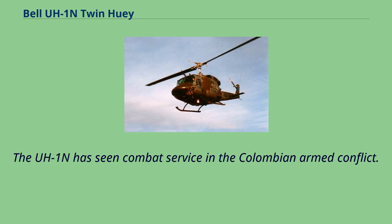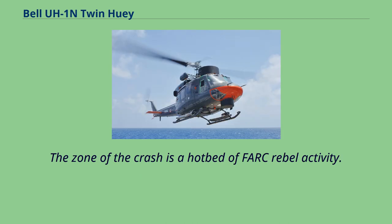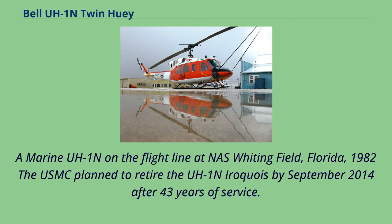The UH-1N has seen combat service in the Colombian armed conflict. On October 16, 2013, a UH-1N helicopter crashed in the northern La Guajira Department, a hotbed of FARC rebel activity. A Marine UH-1N on the flight line at NAS Whiting Field, Florida, 1982. The USMC planned to retire the UH-1N Iroquois by September 2014 after 43 years of service.